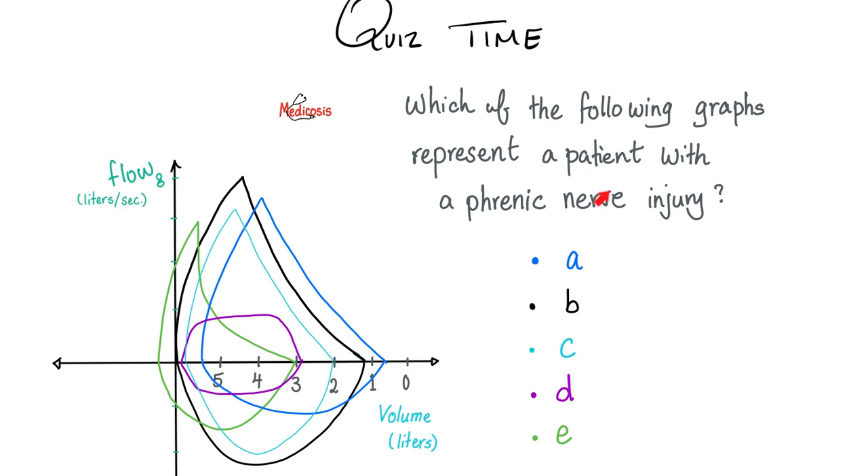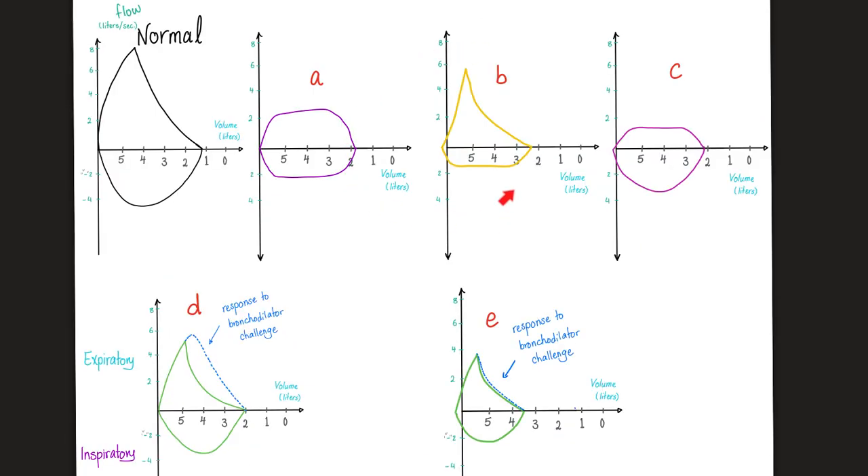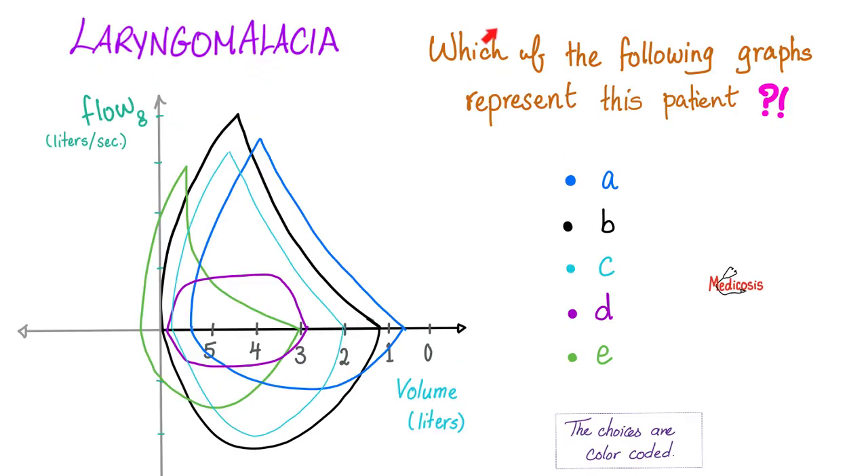Quiz time. Question one: which of the following graphs represents a patient with a phrenic nerve injury? Question two: what do graphs A, B, C, D, and E represent clinically speaking? Question three: which of these patients suffers from laryngomalacia? By the way, the choices are color-coded. Even after this, someone will ask in the comment section for the answer to question three.